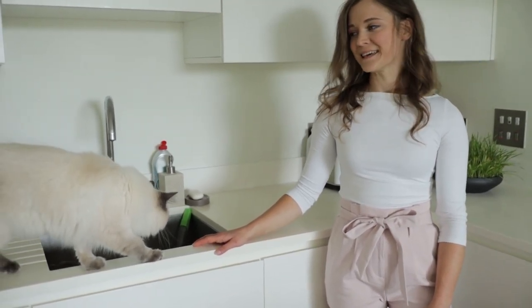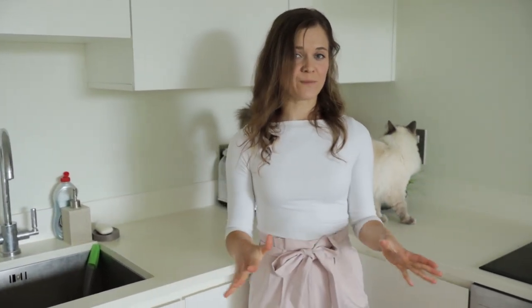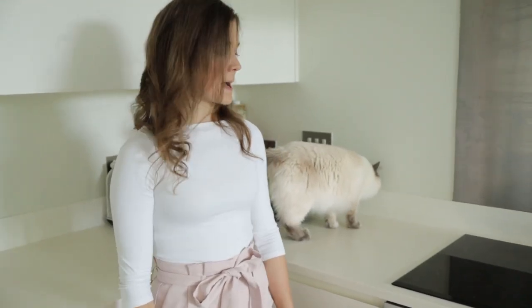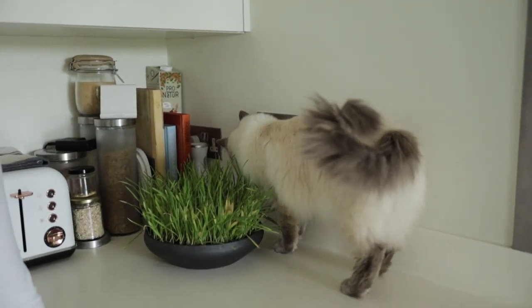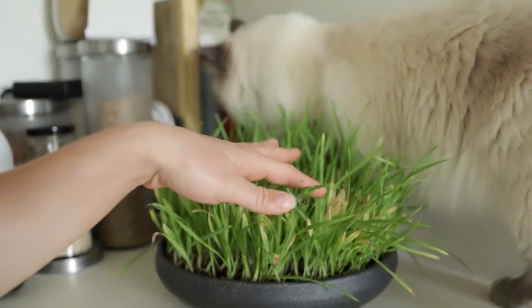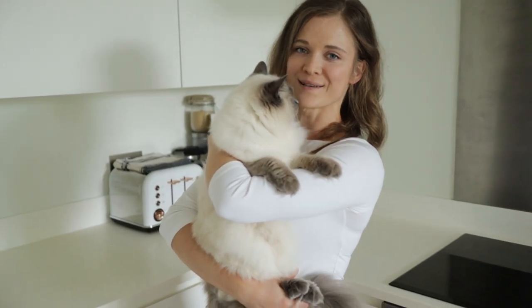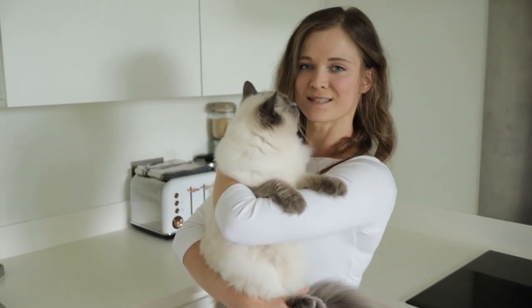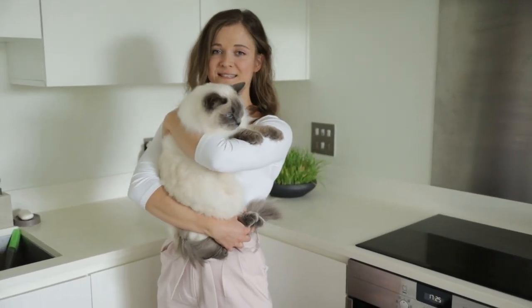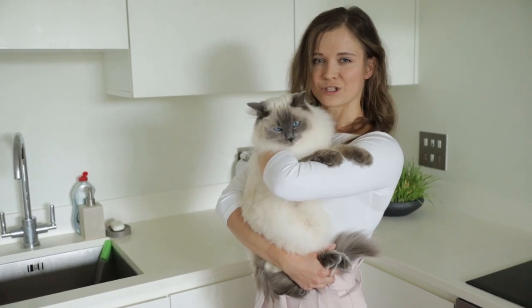One of the very important decisions you need to make is whether you're going to allow your cats on the kitchen counters. As you can see, they are allowed to walk over ours. If you decide not to let them do that, I would definitely suggest reinforcing that behavior from the very start when they're kittens, because it may be quite hard to do afterwards. We have some cat grass here — we change its placement so they stay more interested in eating it.